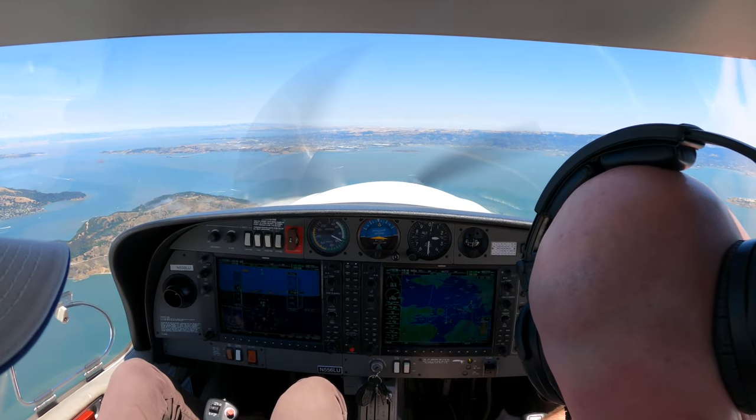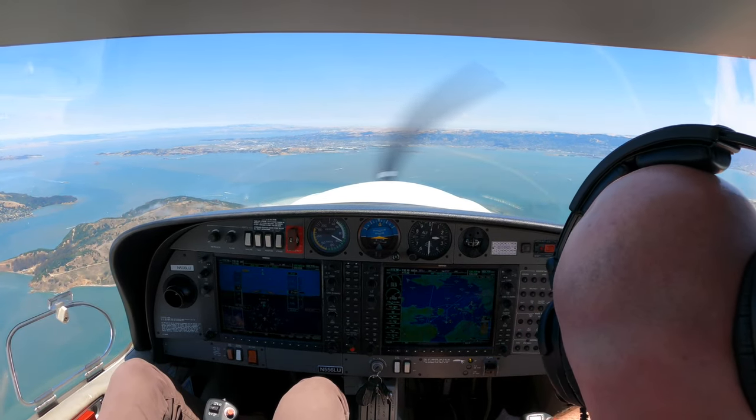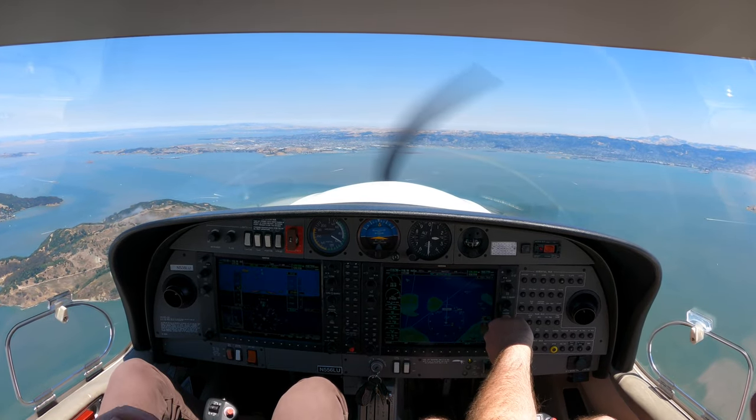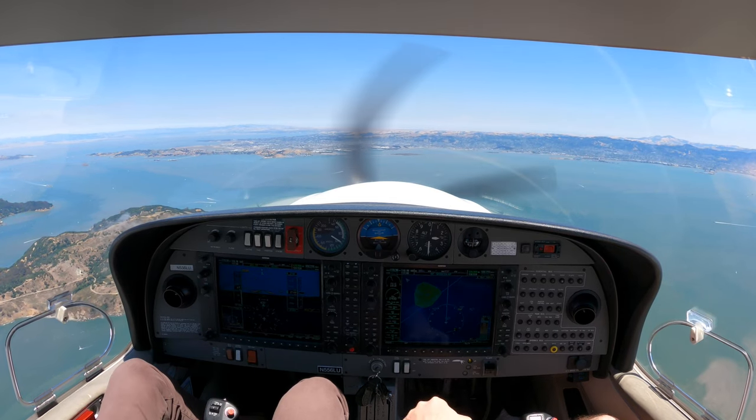FlexJet 1509, contact Oakland Center, 125.85. 125.85, 1509. FlexJet 426, center maintain 10,000. 10,000, FlexJet 426.